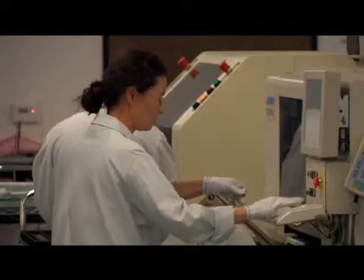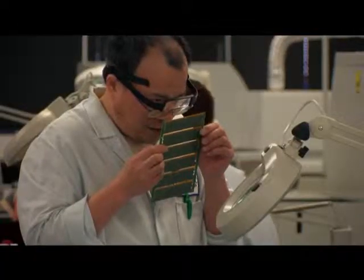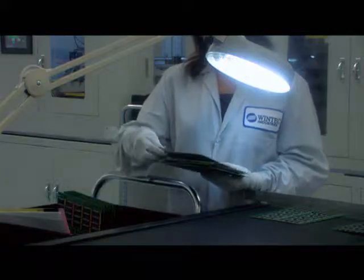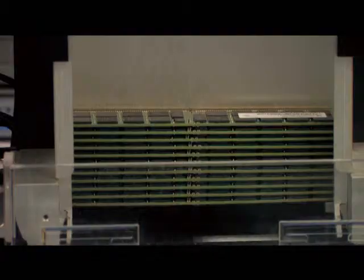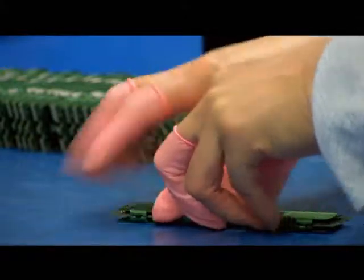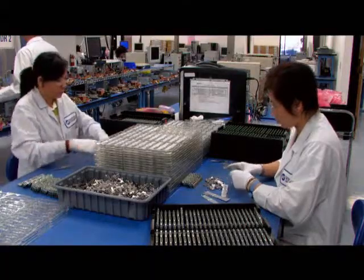Attention to detail applies just as much in production and quality control as it does in supply chain management. WinTech maintains a steady supply of top-quality components so that manufacturing remains uninterrupted and delivery stays prompt. US-based production lets WinTech pass on savings as well as work with customers directly on custom orders. Keeping things simple helps any business, and that's why having a one-stop memory source like WinTech is so important.